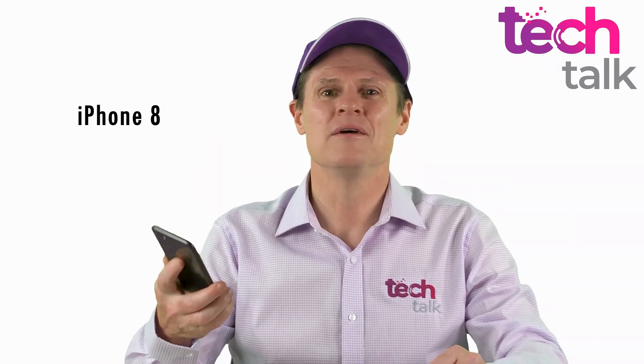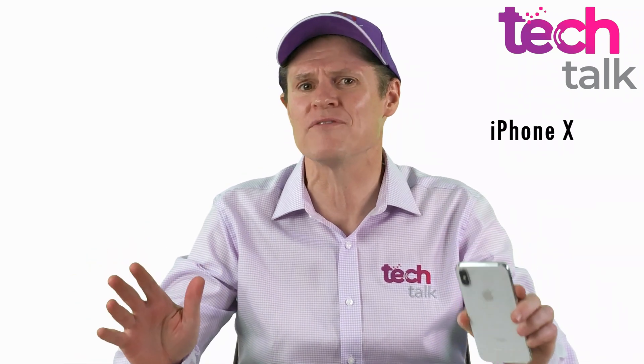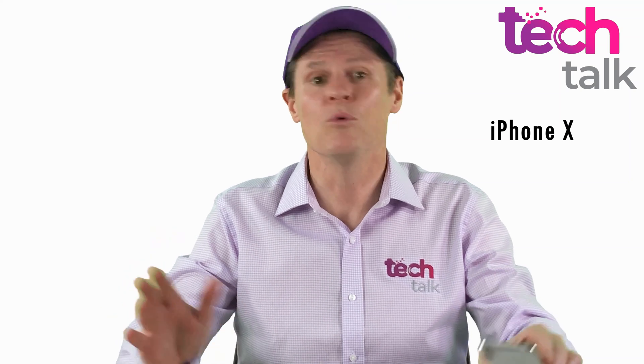Welcome to this special edition of Tech Talk. On the 22nd of September 2017, Apple launched the iPhone 8, presumably the last phone ever from Apple with a home button. On the 3rd of November 2017, the iPhone X was launched to celebrate the 10th anniversary of the original iPhone, which was launched on the 29th of June 2007.